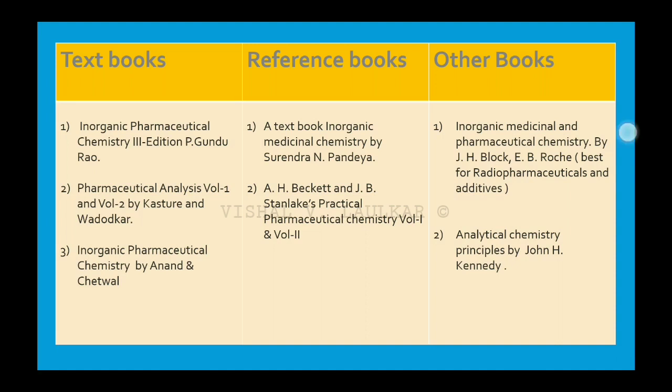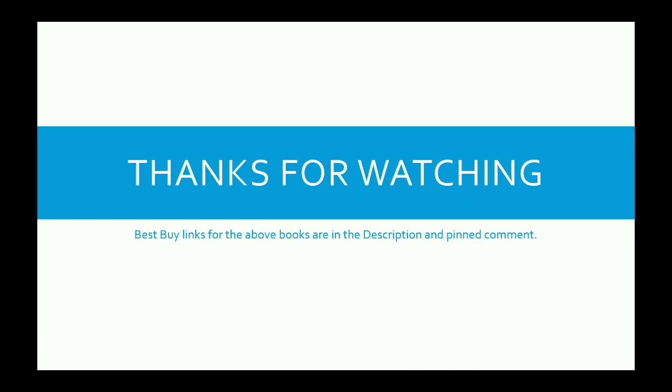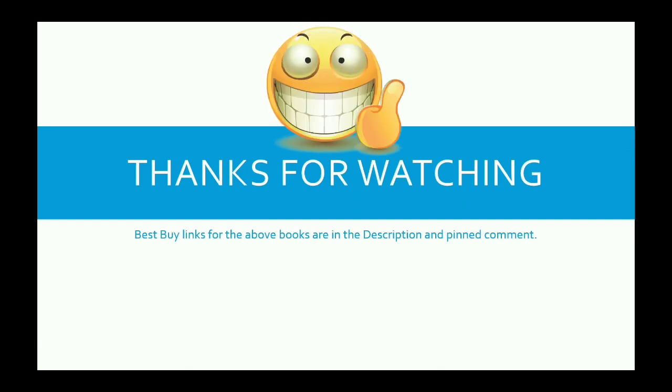If you want to download this PowerPoint presentation, do follow me on Instagram and like my Facebook page and message me on Facebook or Instagram. Then I will provide you the link to download this PowerPoint presentation. Thanks for watching.